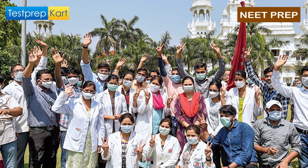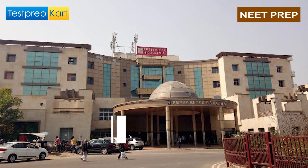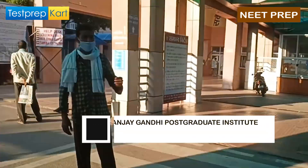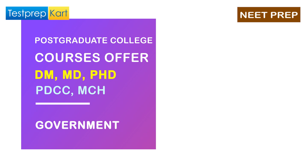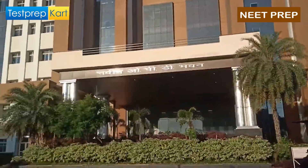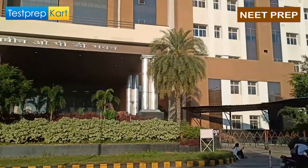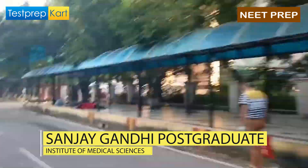The college with NIRF Ranking 5 is Sanjay Gandhi Postgraduate Institute of Medical Sciences, located in Lucknow, Uttar Pradesh. It is a government college that offers only postgraduate courses like DM, MD, PhD, MCh, etc. So if you are interested in doing further studies, you can approach this college. The affiliated hospital is Sanjay Gandhi Postgraduate Institute of Medical Sciences.